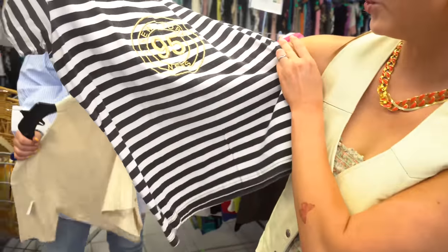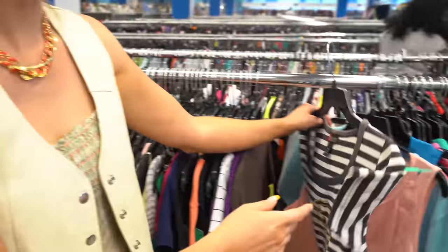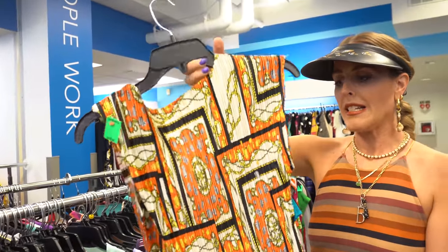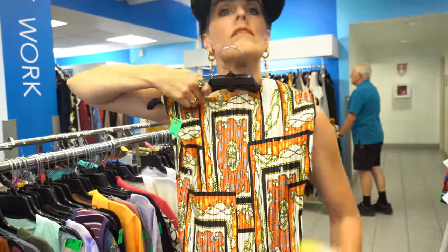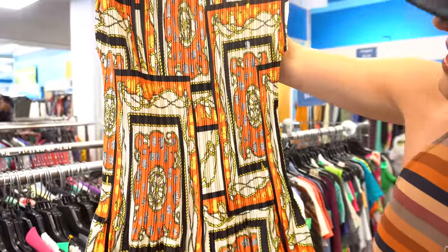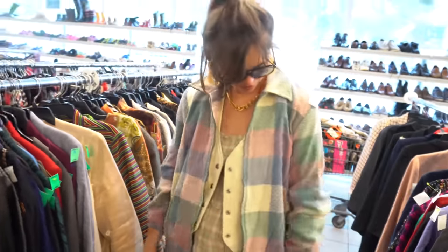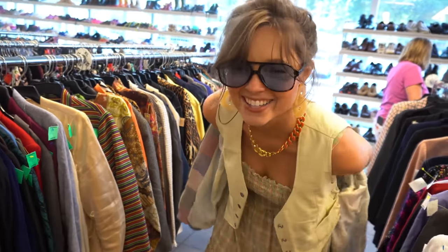Liv finds a faded New York 95 graphic tee — cool and vintage. Beth finds a maybe-item with an interesting scarf print and a peplum-y flare with pleats — needs to be tried on. Then they spot a cute pastel bomber — very cute length. And there's a pleated pastel skirt described as 'grandmother chic' in a sweet way.